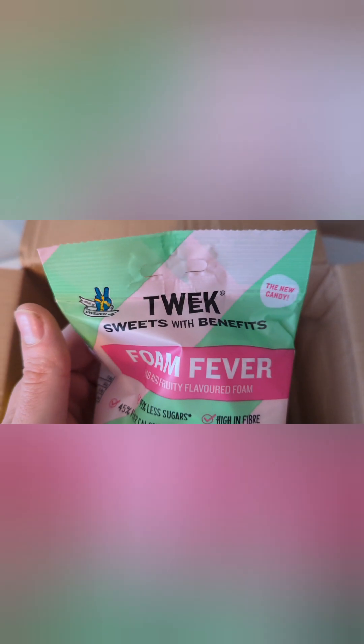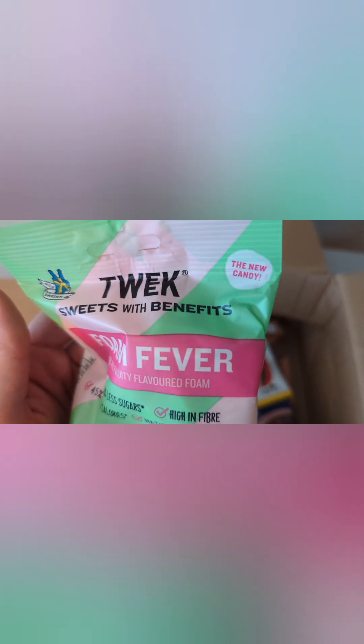Avocado toppings — very interesting. This is what I was hoping for: different things I haven't tried before. And these are Trek sweets — 'Sweet with Benefits.' Foam Fevers — they've got 15% less sugar, high in fiber, good natural flavorings and colors. I'm sold! Forty-five fewer calories, fab fruity flavored foams. I can't wait to try these — more natural sweets are what I like.